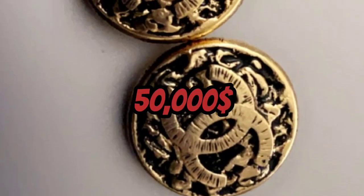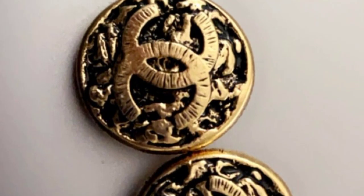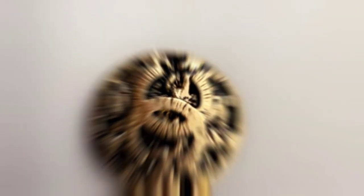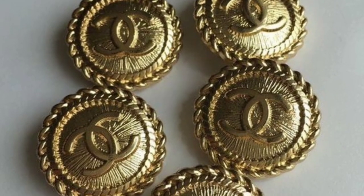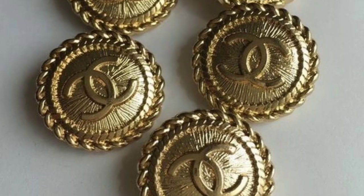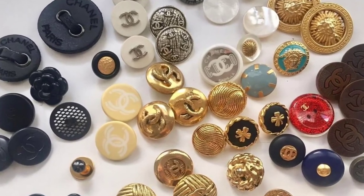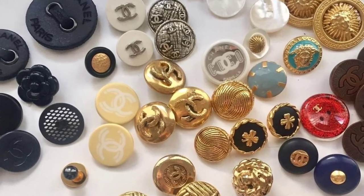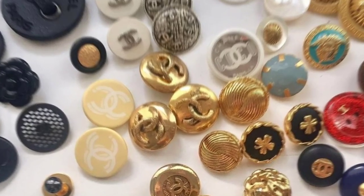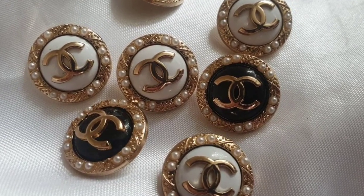Number 5: The $50,000 Chanel Button. Now, we all know that Chanel is the epitome of luxury fashion. But did you know they also make buttons that cost $50,000? Yes, you heard that right. The Chanel button is made of 18 karat white gold with 30 diamonds and a single 1 karat diamond in the center. It's a button that's fit for a queen or a very lucky commoner.